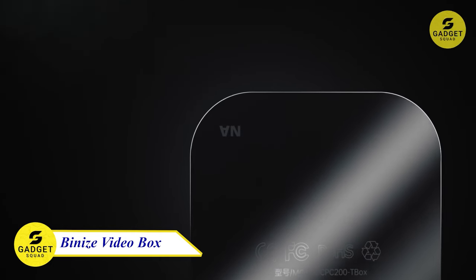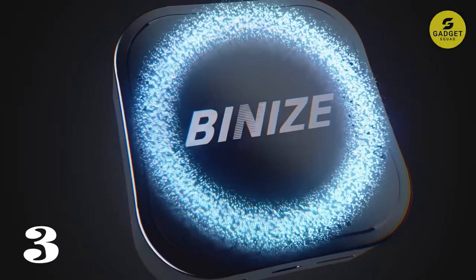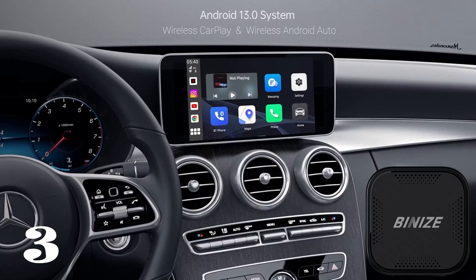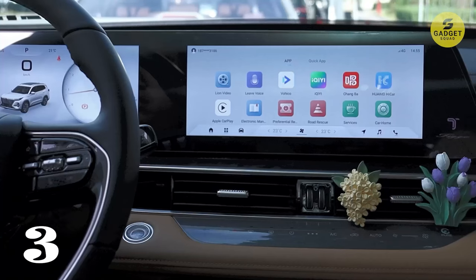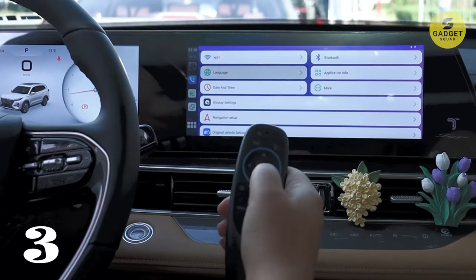This wireless CarPlay video box is a game-changer for cars equipped with OEM-wired CarPlay and Android Auto. It brings Android functionality to your car without the need for complicated dismantling of the original stereo. Boasting 4GB RAM plus 64GB ROM, this device guarantees optimal processing speed, with support for various Android apps for internet, GPS, Bluetooth phone connectivity, and a cool split-screen operation, transforming your car into a tech-savvy haven.